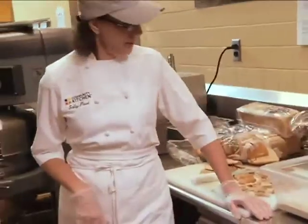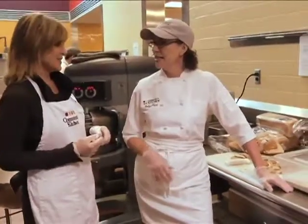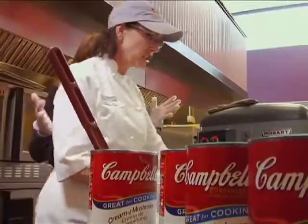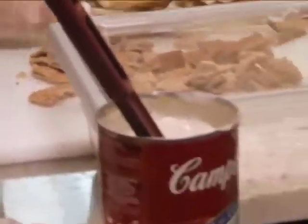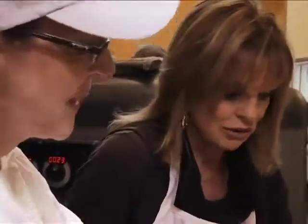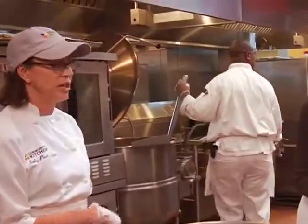Today we are making bread dressing. We try and do Southern comfort food for our clients. They're having roast turkey with bread dressing, gravy, and peas, and then sweet potato pie. We're going to start breaking up the bread. Because we're in the South, we really try to make good comfort food — things they're probably used to, how they grew up. Let me show you the rest of the process.